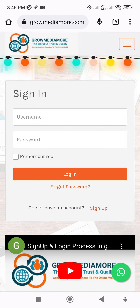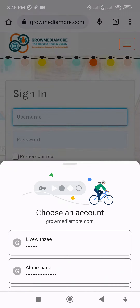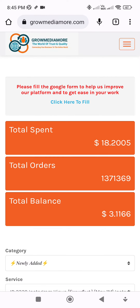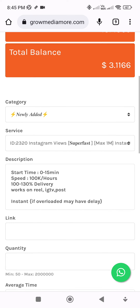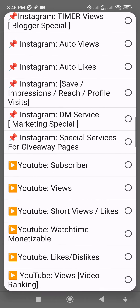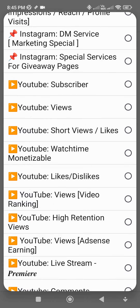If you don't have an account on our platform, please click on the sign-up button and create an account. Put in your username and password like this, and then click on the login button. Wait some time after you log in.